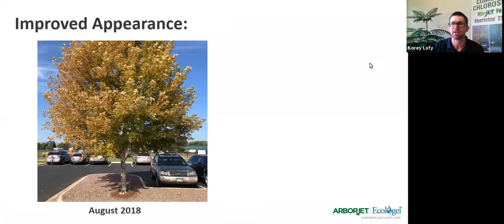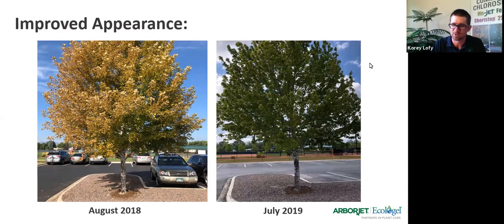Out here in Colorado our soils are awful, and parking lot maples get absolutely torched anywhere in the West. If you can get these trees on a rotation where you're treating them every third year with Shortstop, you're going to have a remarkably looking tree even a year later. We should note that tree was also treated with Minjet FE, which is our iron and manganese chelate. But look at the background in that photo — the turf in 2018 was much greener than 2019, yet the tree looks considerably better.